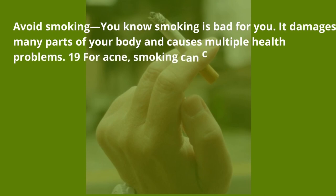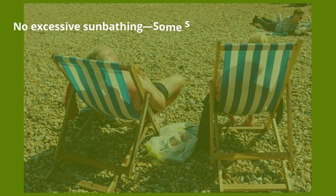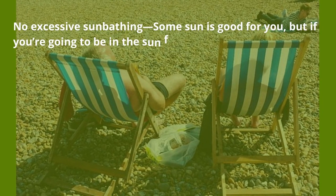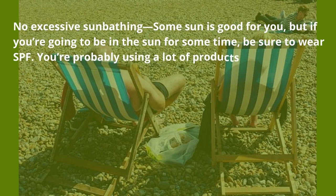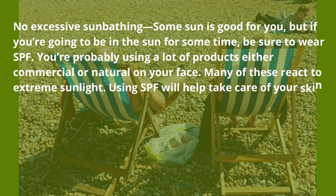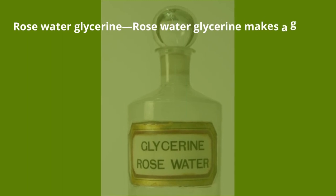Avoid smoking — you know smoking is bad for you. It damages many parts of your body and causes multiple health problems. For acne, smoking can clog pores and increase breakouts. No excessive sunbathing — some sun is good for you, but if you're going to be in the sun for some time, be sure to wear SPF, as many products — commercial or natural — that you use on your face react to extreme sunlight.